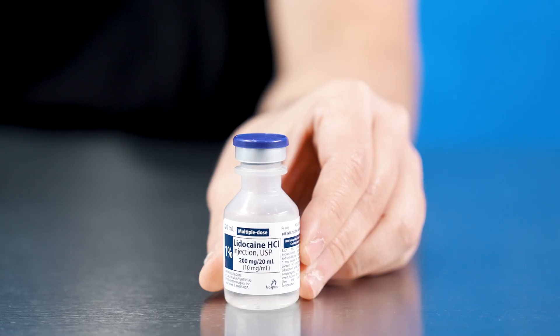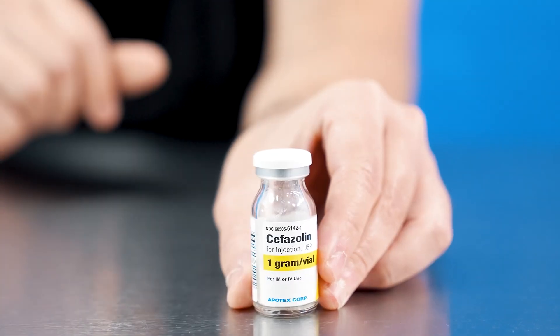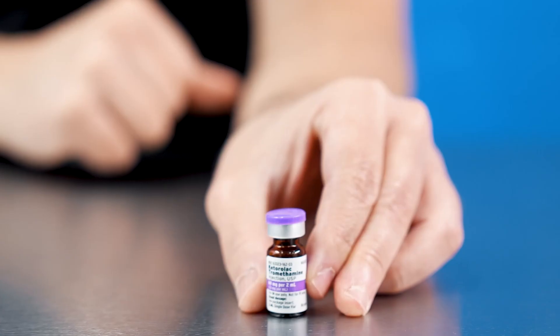So that's about it. Those are the medications I usually give when administering an anesthetic. I hope this helps you understand a little bit better how anesthesia works. I'll see you next time.